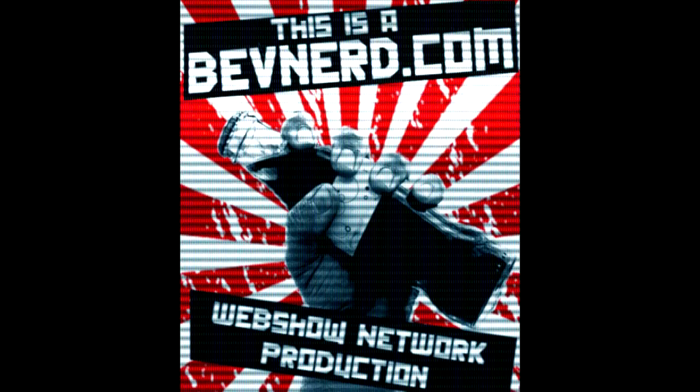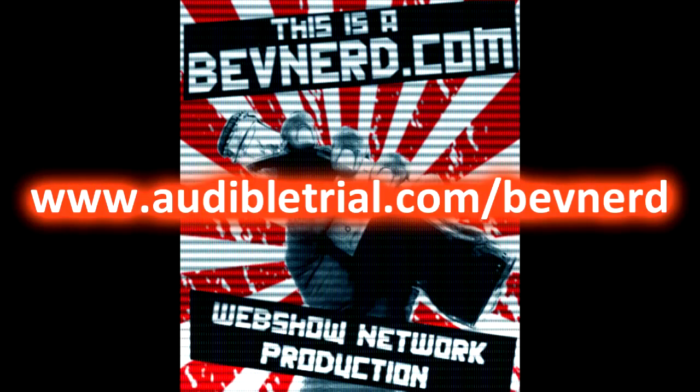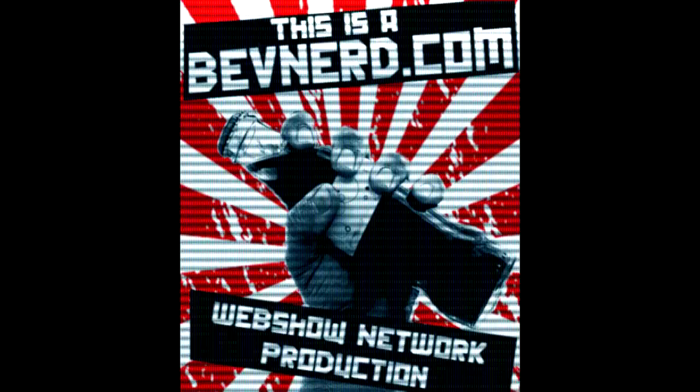This episode of BevNerd is brought to you by Audible.com. Get a free audiobook download at www.audibletrial.com slash BevNerd. Over 100,000 titles to choose from. You can put them on your iPhone, Android, Kindle, or MP3 player. Thank you, Audible.